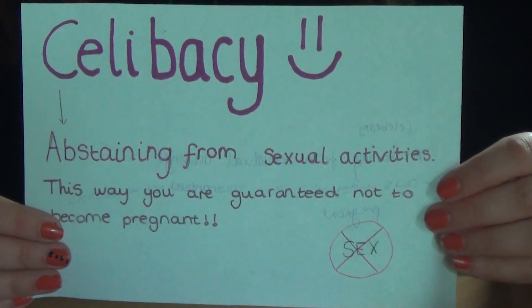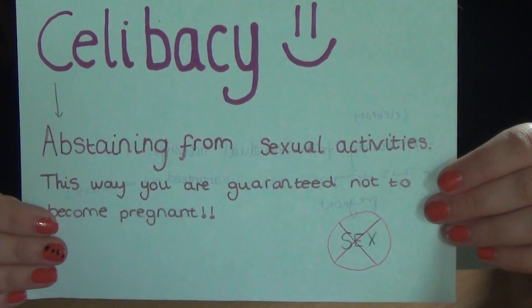Celibacy — abstaining from sexual activities. This way you are guaranteed not to become pregnant.